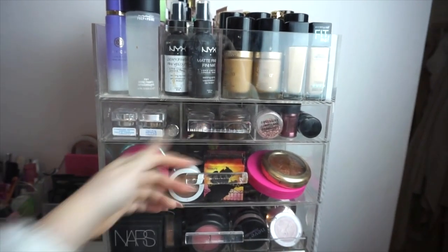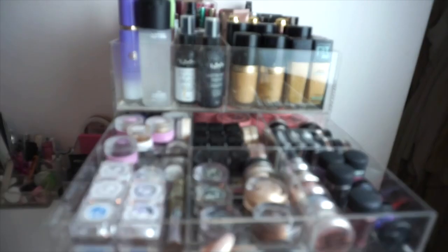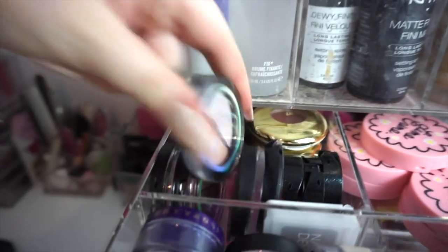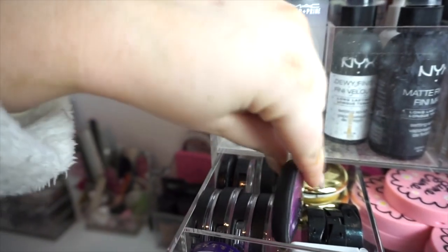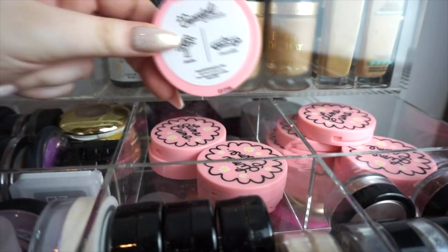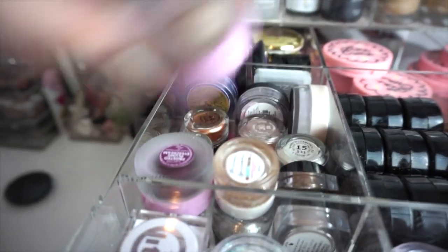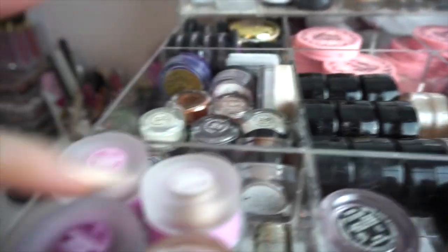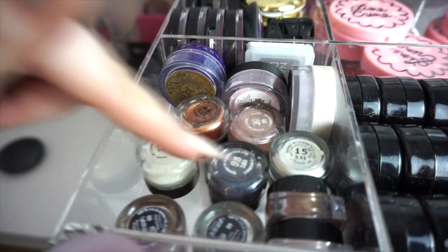Moving down to this slightly thinner drawer — the whole thing is the New York Style vanity cube, linked below. This drawer keeps a lot of single shadows and glitters. At the back we've got a Natasha Denona single shadow, some Sigma duos, a couple of Sigma singles, some gold ones from H&M that I should use more, Sugarpill pigments, three pigments from Ardency Inn, and then two sections filled with Lime Crime Super Foil duos. I recently got these cream shadows from Beauty Bakery and a little sprinkles bronzy glitter which I'm obsessed with.